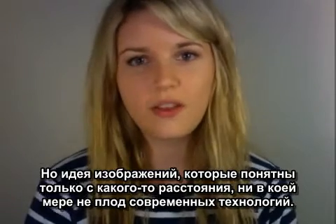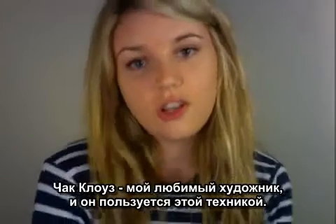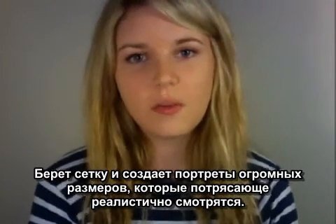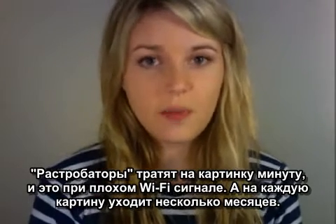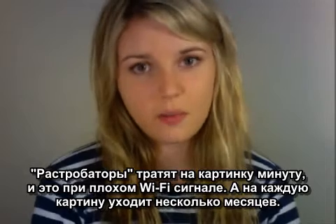The idea of images only making sense from a distance was by no means birthed by technology. Chuck Close is my favourite artist who's made use of this novelty. By using a grid system he paints enormous portraits that look incredibly realistic. Unlike Rastibator, which can take up to a full minute with a bad wifi signal, each painting takes many months to complete.